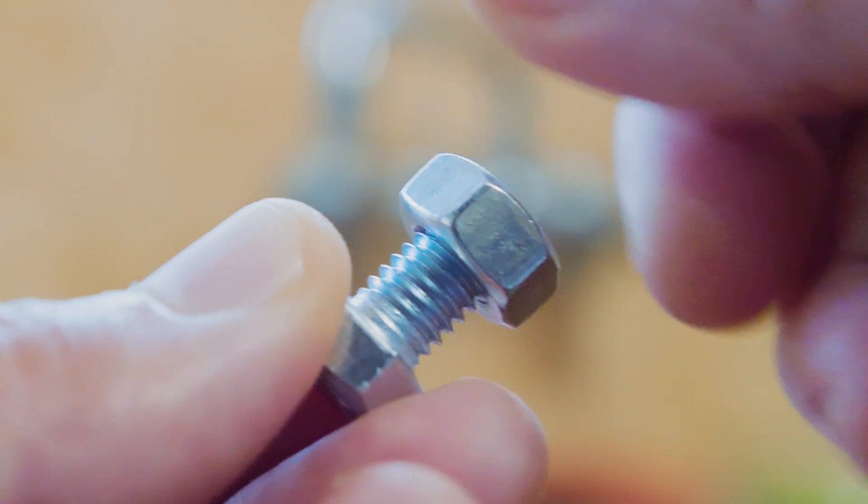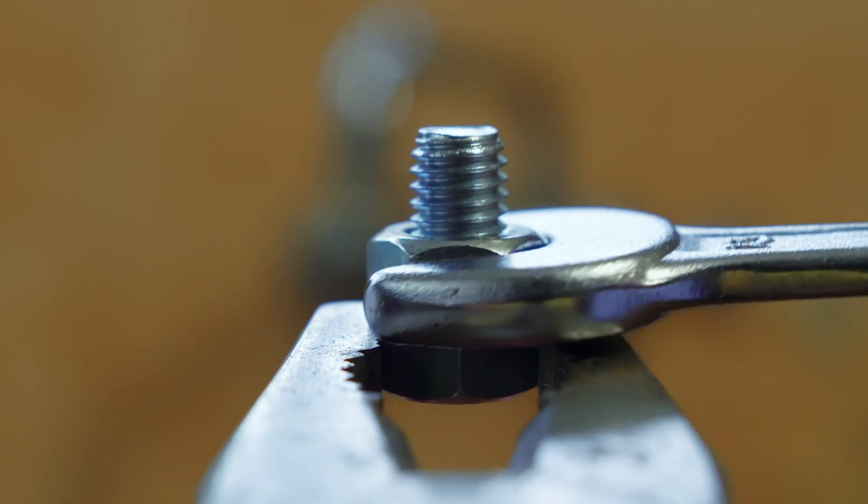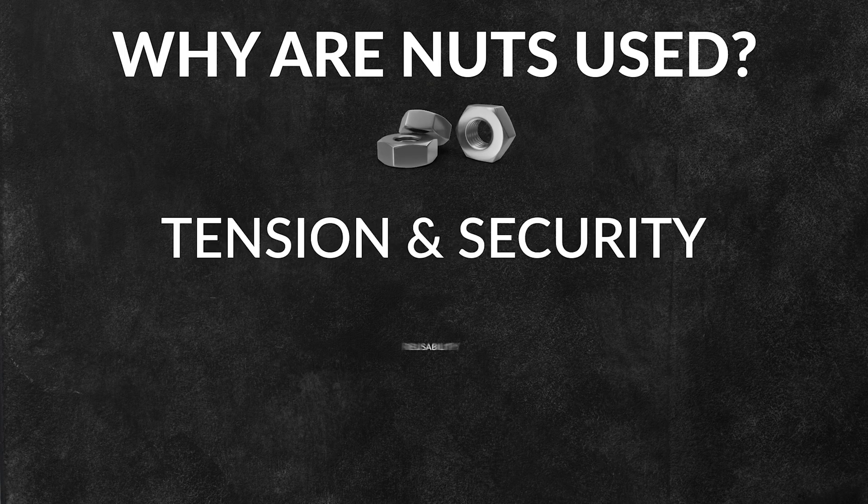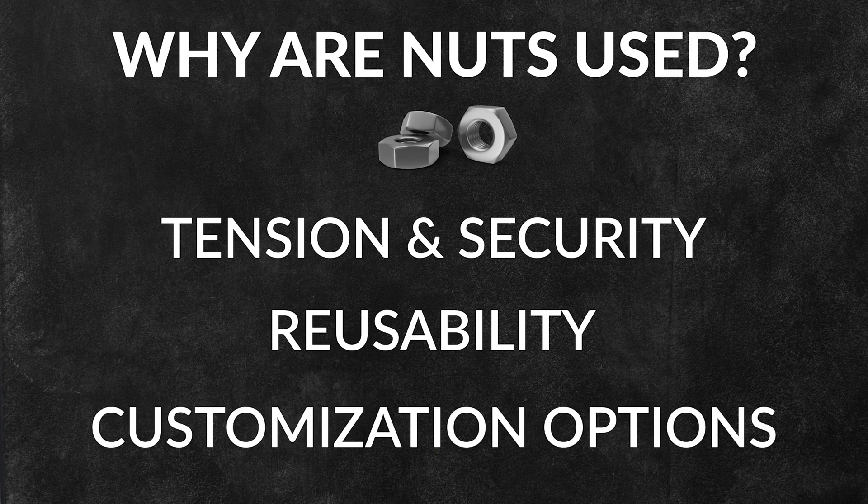When a nut is tightened onto a bolt, it creates a clamping force that holds parts together. These fasteners are used for a variety of reasons including tension and security, reusability, and customization options.